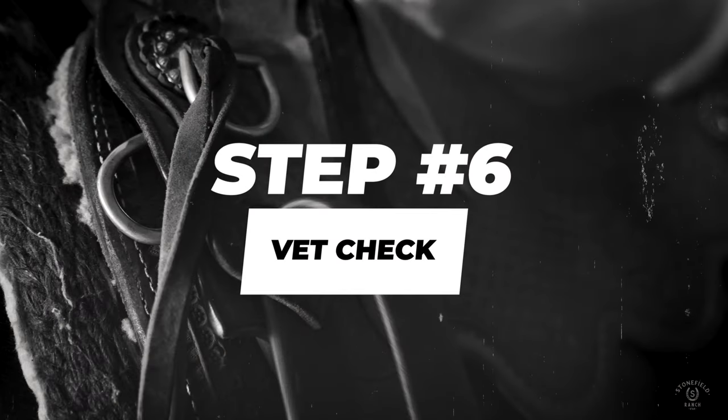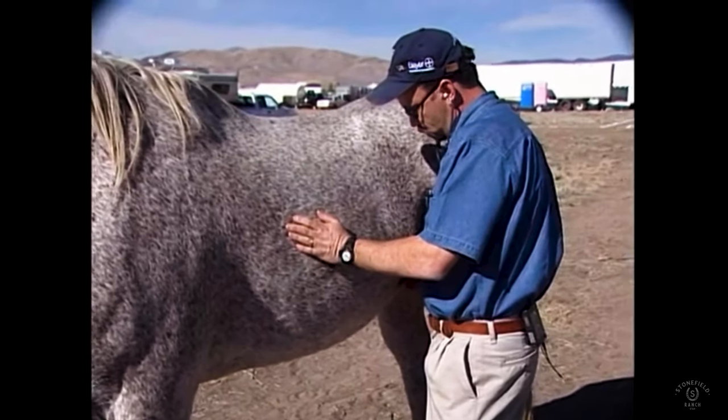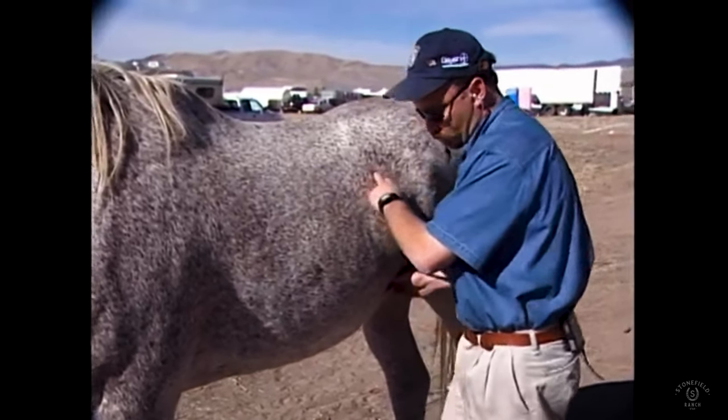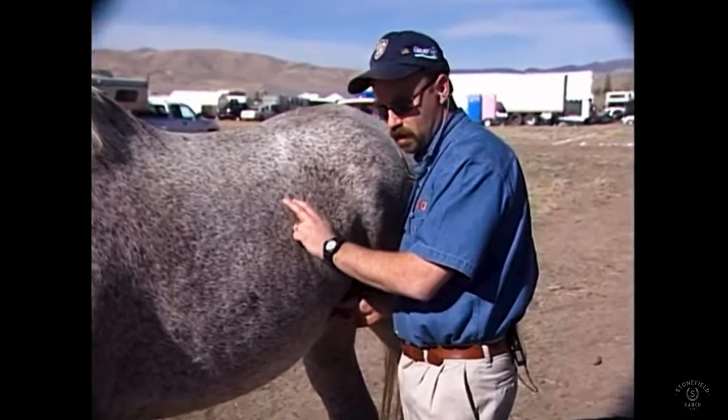Vent check. Horses are just like us and sometimes they don't feel good. Most of the time, if a horse is feeling a lot of pain, this makes them more docile, but sometimes their reaction is to come uncorked. If the change is sudden and they have consistently bad behavior, it might be worth taking your horse to the chiropractor or a vet. Check for pinched nerves. See if there's something you can alleviate to make your horse more comfortable.